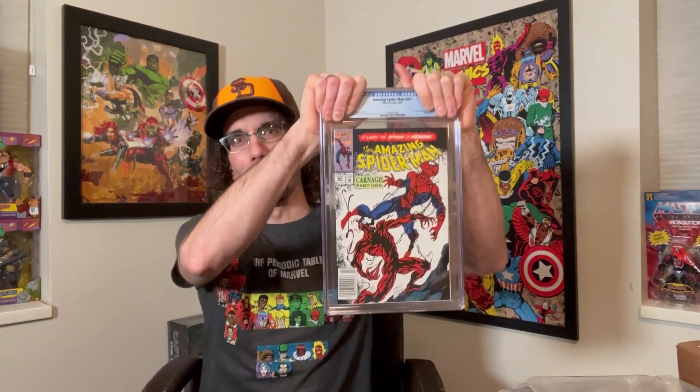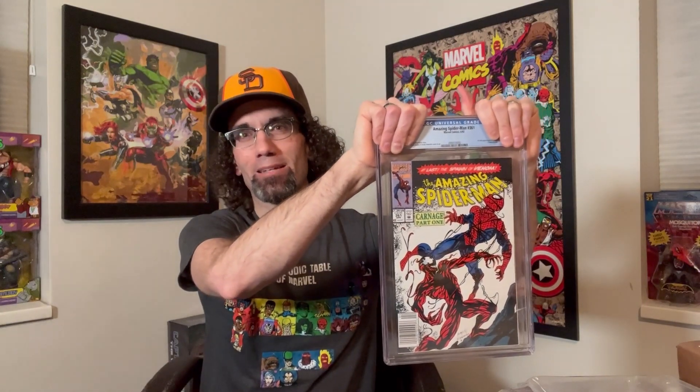So I've just held on to it too long and I'm hoping to basically break even, maybe make a few dollars. There was a recent sale on eBay of this book in a 9.8 for over $900 — that would be fantastic. But this is the big one that I really want to be a 9.8. I bought it thinking this is a 9.8, but it very well could be a 9.6. Here we go.